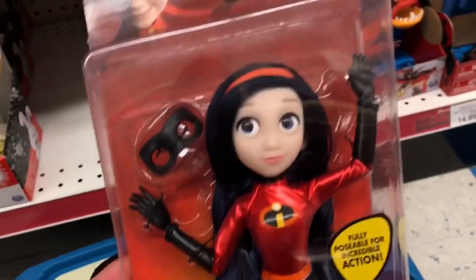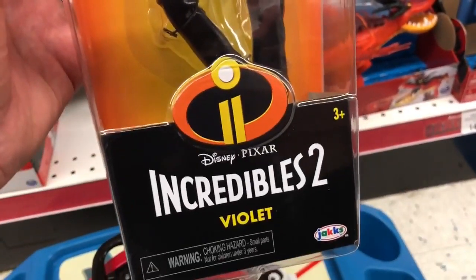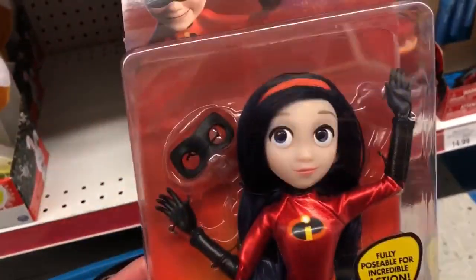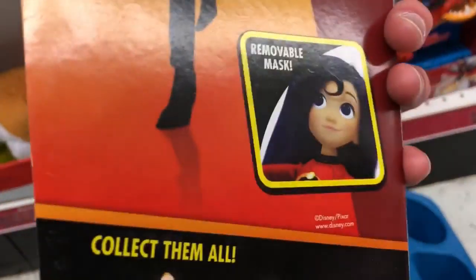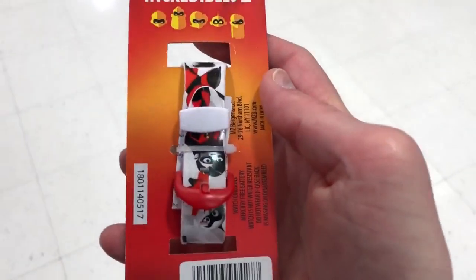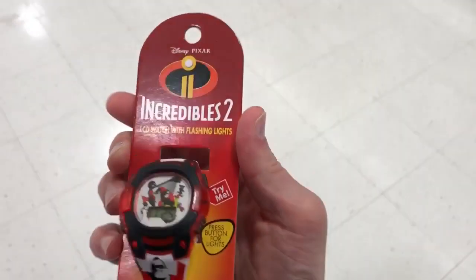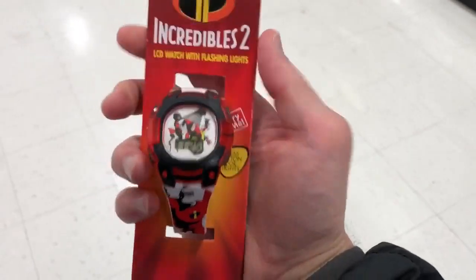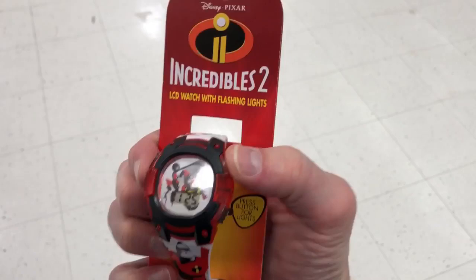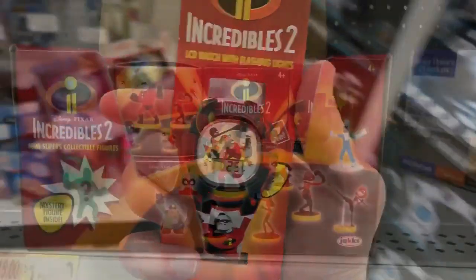One we had only seen on the back of a box before but found this time was the Violet Jack-Jack-specific poseable figure, which is kind of neat. We're gonna keep looking for more. Back at another store today — found another Incredibles 2 watch with lots of characters on the band. Similar to the watch in the tin, but this one lights up and does a little pattern when you press the button. Kind of cool.